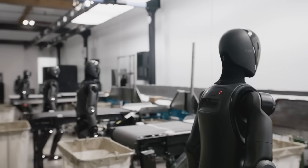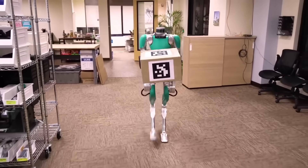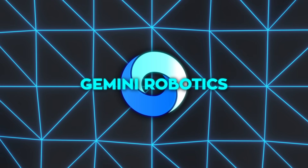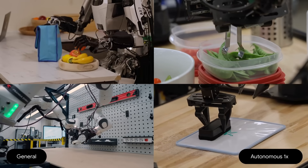That's a big shift from traditional industrial robots, which require a lot of manual programming to do something new. Google tested Gemini Robotics on a generalization benchmark to see how well it handles tasks that it wasn't explicitly taught.